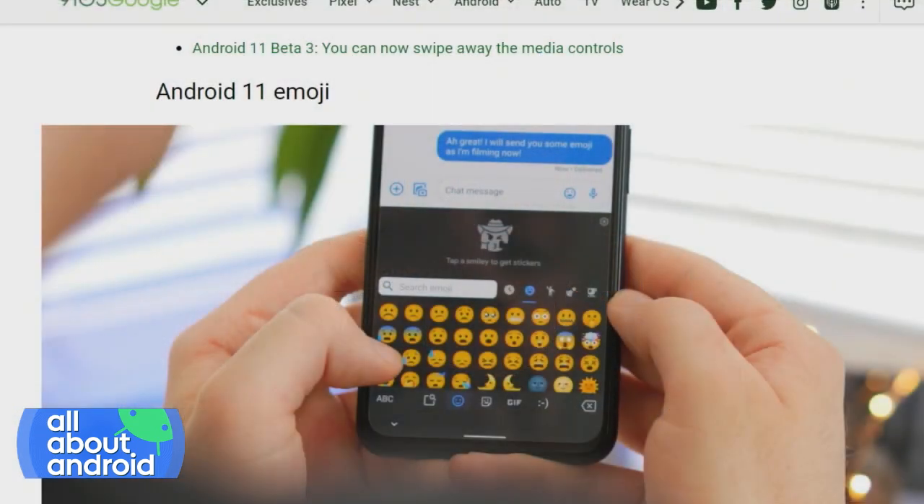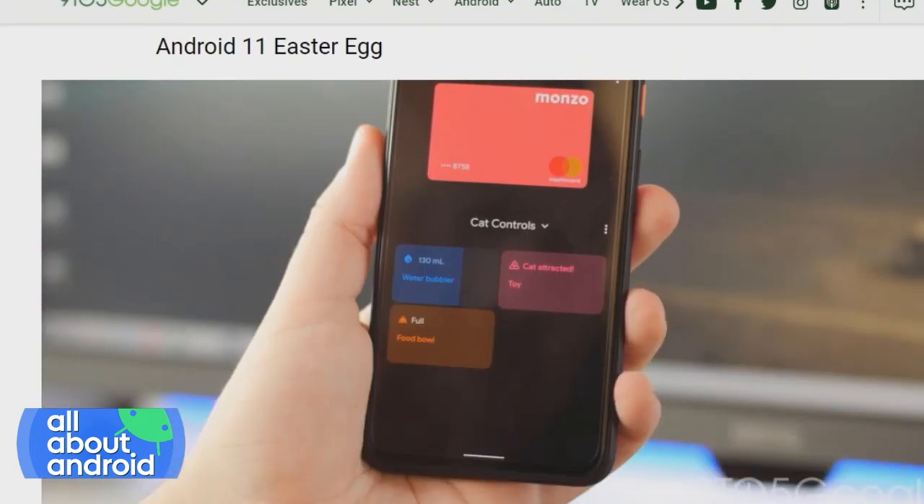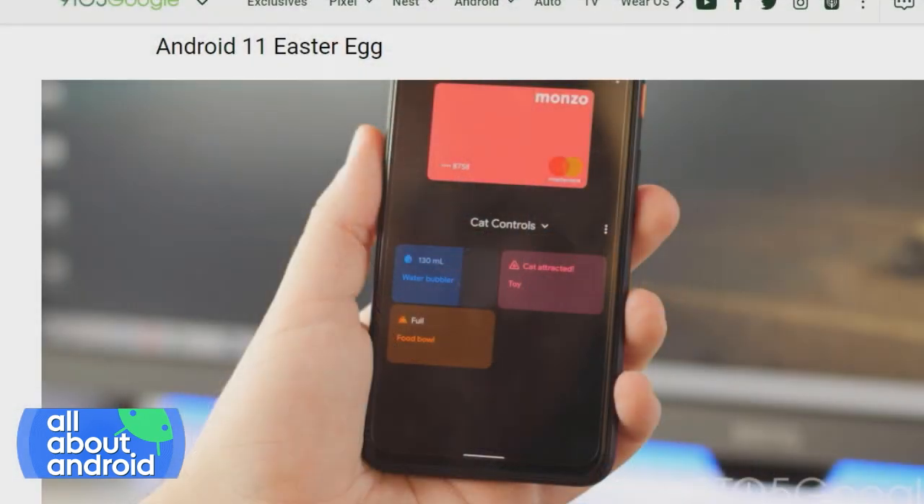Android 11 emoji, which is exciting anytime there's any emoji stuff going on. And of course, and I feel like we can take a little credit for this one — an Android 11 Easter egg. If you go to Settings, About Phone, Version, then Android 11 and tap a bunch of times, it reveals.